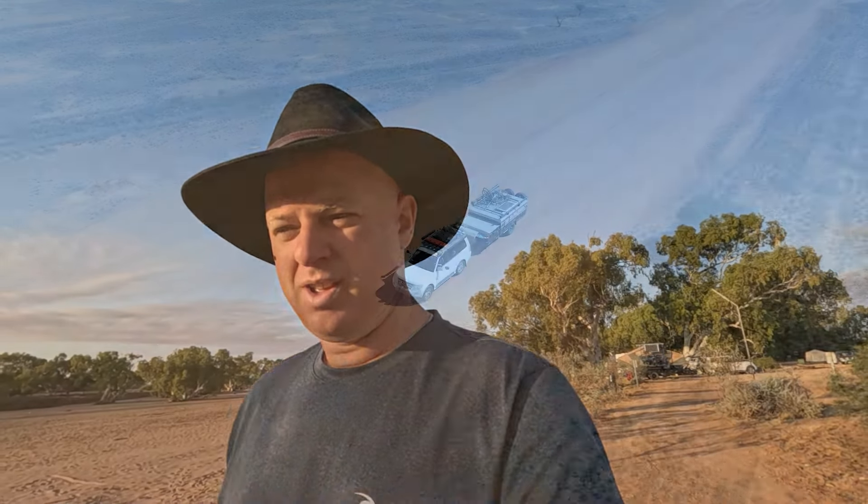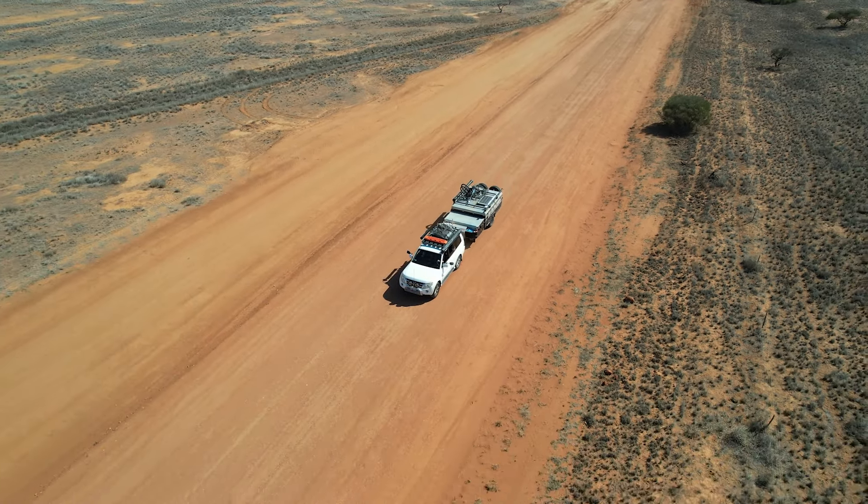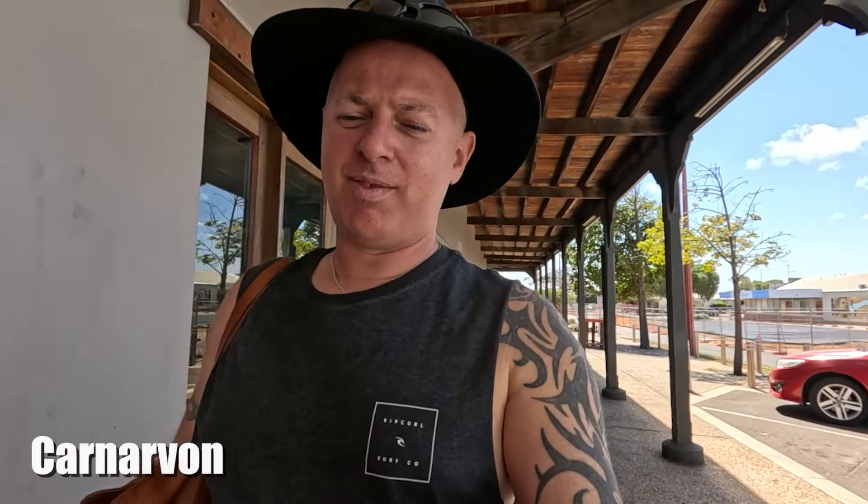Janita got bitten by a spider — last night or just before she went to bed she started feeling sick and dizzy. I didn't capture it on GoPro unfortunately, but Hurley's broken his ankle.